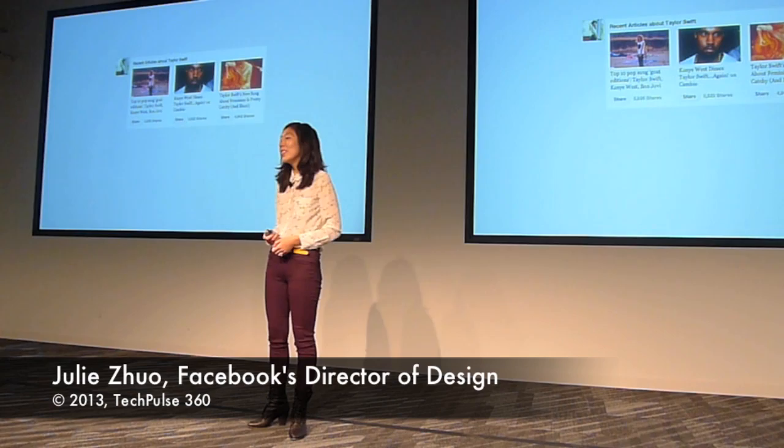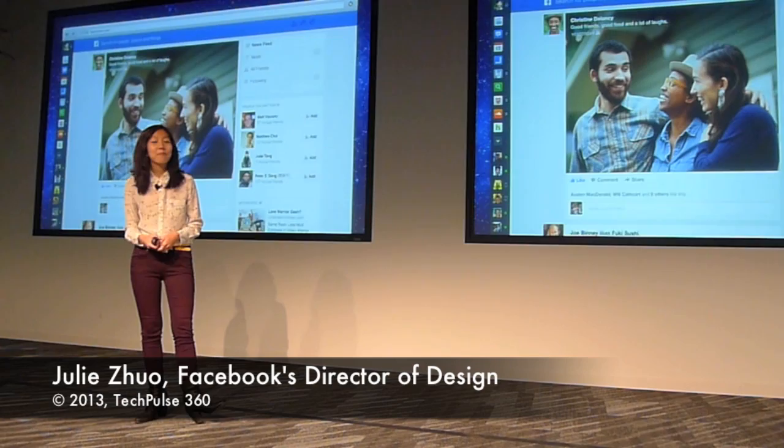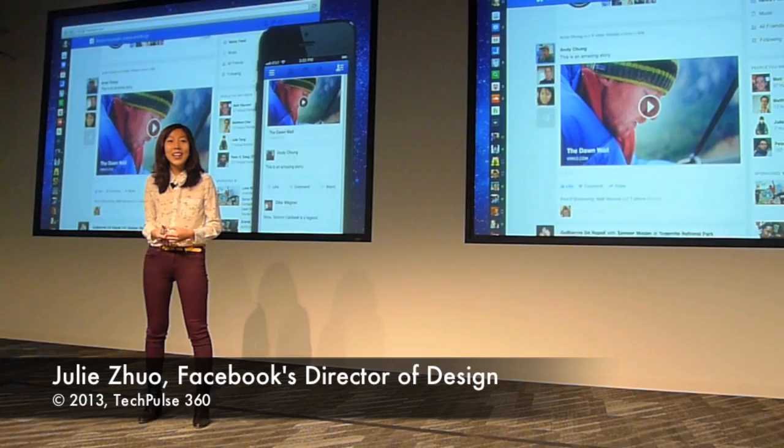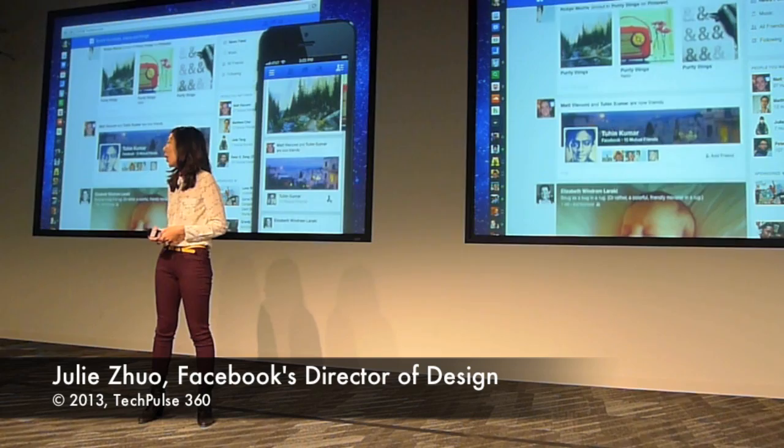So you take all these stories and put them together — and what do you get? You get this: a richer, simpler, more beautiful News Feed on both desktop web and mobile, focused on the things you care about. What your friends are saying. What your network is sharing. What's going on with the people and the pages you care about. I'm really excited to bring these new designs to you starting today.